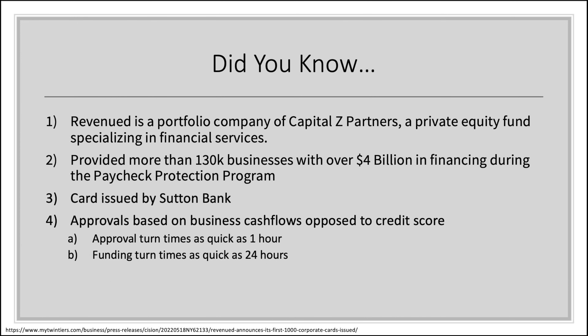Here we have it — the classic 'Did You Know' slide. Revenued is a portfolio company of Capital Z Partners, a private equity fund specializing in financial services. They've provided more than 130,000 businesses with over four billion dollars in financing during the Paycheck Protection Program — those PPP loans from the early days of the pandemic starting around 2020. The card is issued by Sutton Bank, and approvals are based on business cash flow rather than a credit score. They claim approval turnaround as quick as one hour and funding within 24 hours.